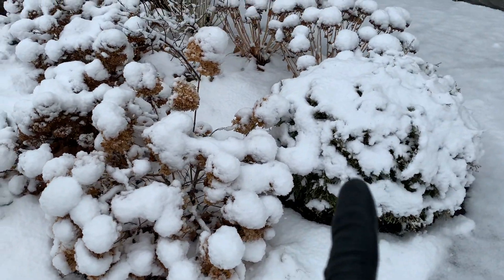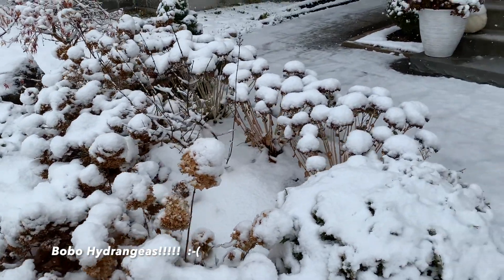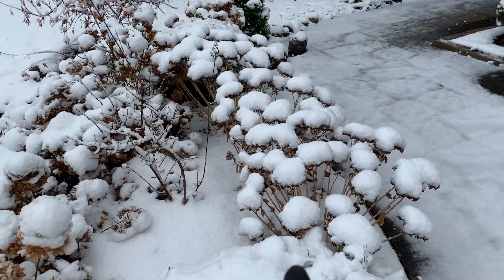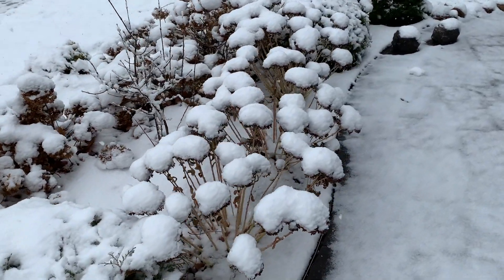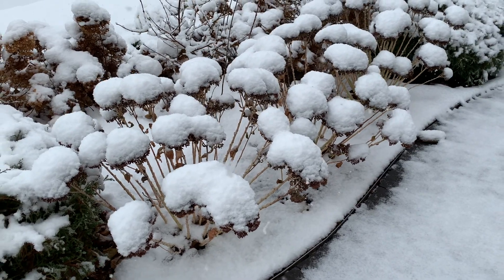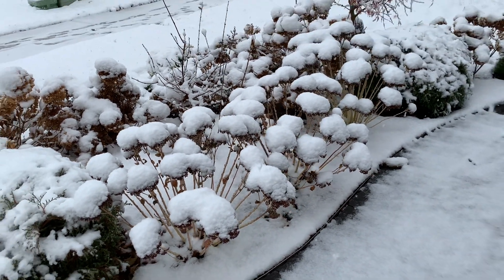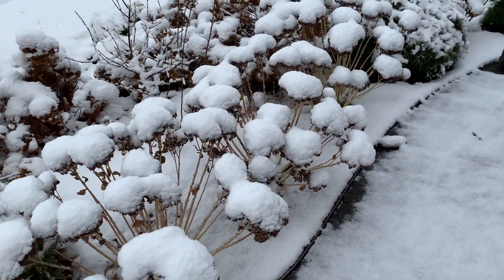Mr. Bowling Ball again, there's my Quick Fire, there's my lilac, and these are the sedum. This is another reason why I didn't cut my sedum back in the fall — look at them now, they're looking like these little puffs of snow flowers, really really gorgeous.